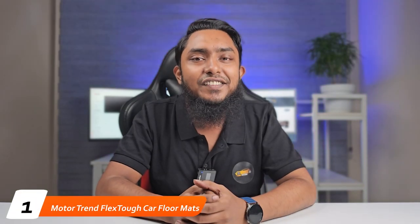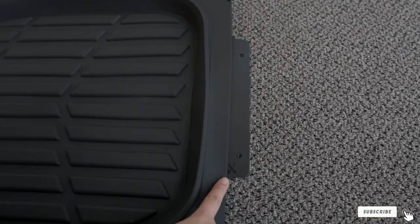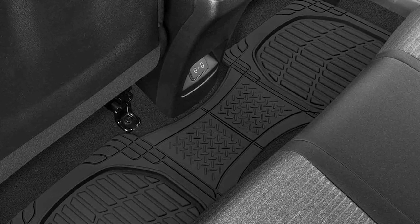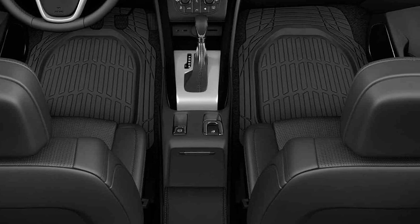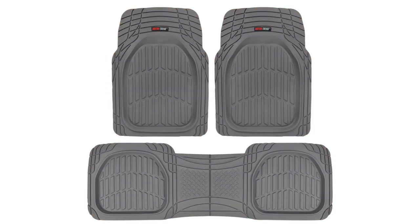At the first position of our list, we have the Motor Trend Flex Tough car floor mats. These mats have claimed the top spot for some compelling reasons. Picture this: you have just returned from an adventurous off-road trip with mud-caked boots, or perhaps a nature excursion that left your car floor strewn with leaves and dirt. Fear not, because these floor mats from Motor Trend are here to save the day. These mats are like the bodyguards of your car's carpet, ready to tackle even the toughest debris — mud, leaves, spilled drinks — you name it, they can handle it all.